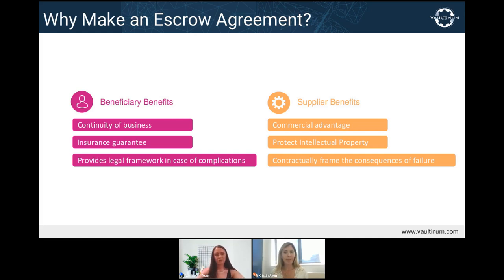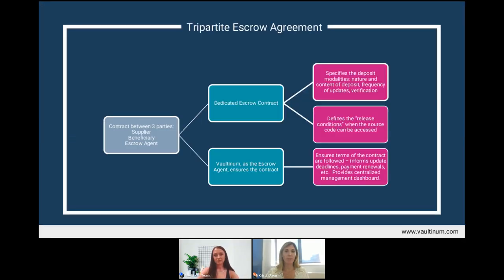Now let's talk about the various escrow arrangements and their key differences. There are three types of classic escrow contracts: tripartite, bipartite, and the access clause. The tripartite escrow contract is simply a three-party agreement, signed by a supplier, a beneficiary, and an escrow agent. This escrow agreement is in addition to the software licensing agreement or any other agreement between the supplier and end user.